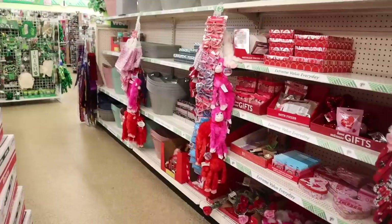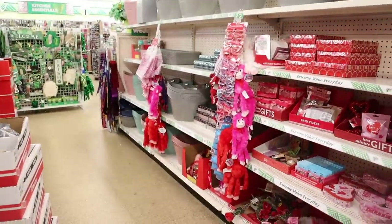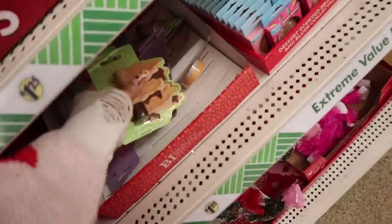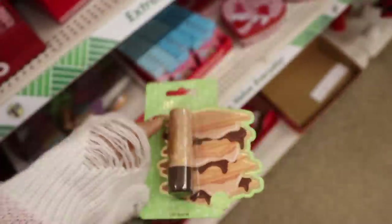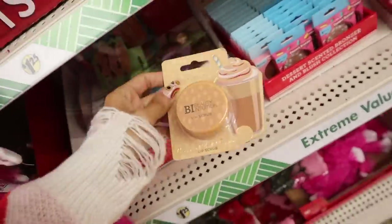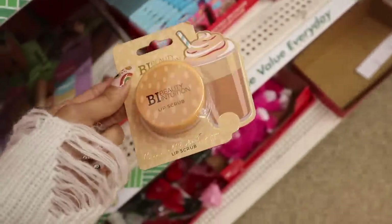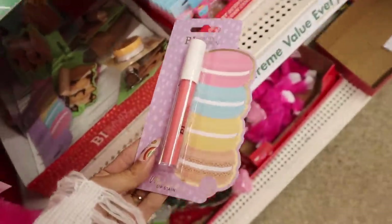In my previous Ross and Dollar Tree video I grabbed a bunch of storage bins and laundry baskets — they were colored and so cute. Over here I see a few new products. Look at this s'mores lip balm and it's cruelty free, really cool. And there's a lip scrub in caramel brulee frappe scent — definitely need that one. The other one is a macaroon lip stain in a light pink color.